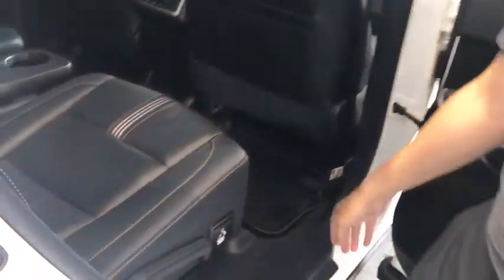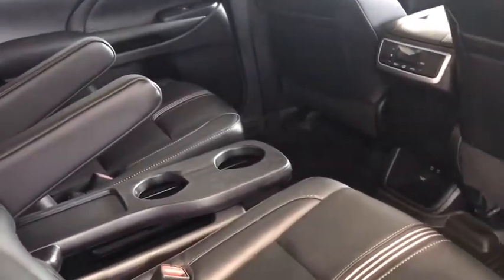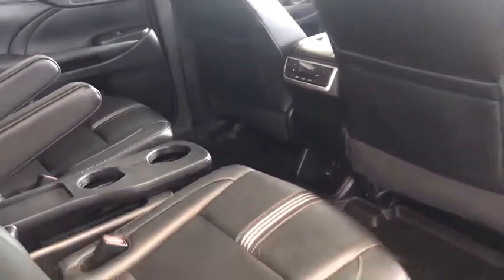Now let's move to the back seat here. You'll notice again you have the all-weather mats there, which is very nice. Better than that, you have the all-leather captain's chairs in the back. Black leather interior, extremely comfortable and extremely roomy for any of your passengers there.